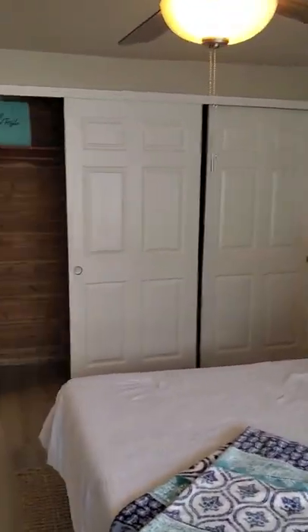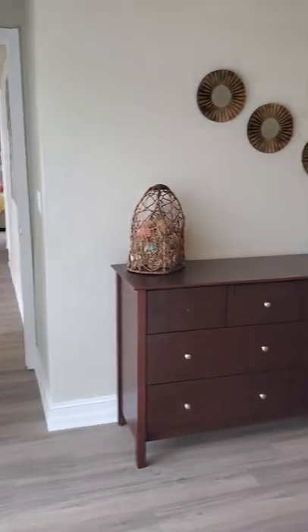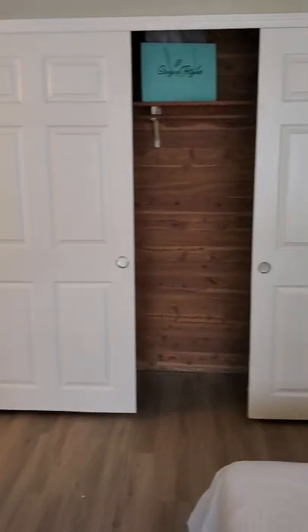Nice big master bedroom. You've got access to the backyard here, and nice double closets. They're not walk-in closets, but it is a nice French closet all the way through.